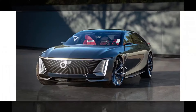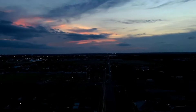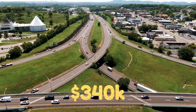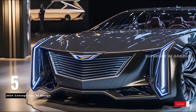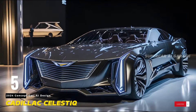In its latest stride towards the future, GM has embraced 3D printing, elevating it to new heights with the Cadillac Celestiq. The $340,000 flagship vehicle boasts over 100 3D printed production components, making it a testament to the company's dedication to staying at the forefront of technological advancements.